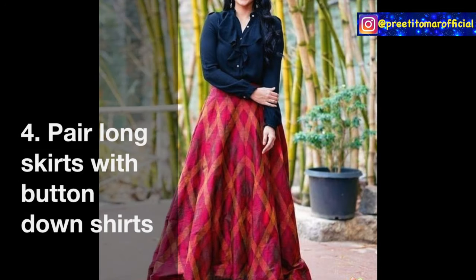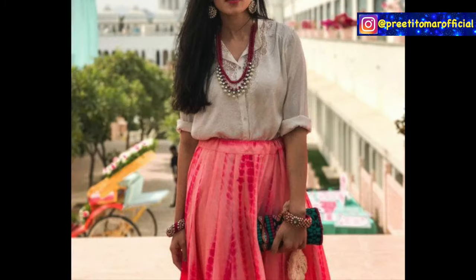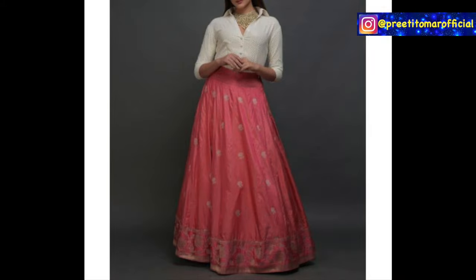Fourth, you can pair your long skirts with button-down shirts. It's very stylish and can work both formally and casually. For a formal setting, you can accessorize with silver jewelry and chokers, which also pair well with shirts. Try this look on festivals and even casual occasions.